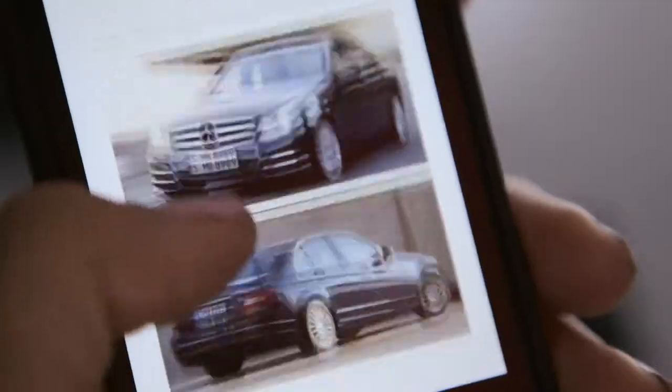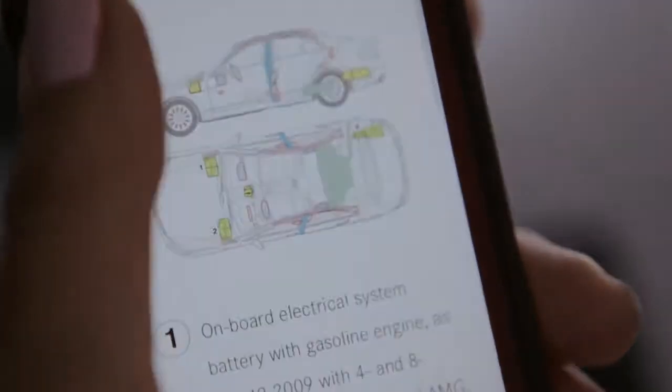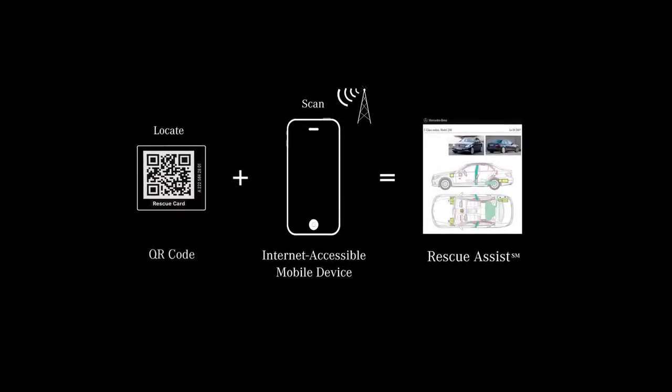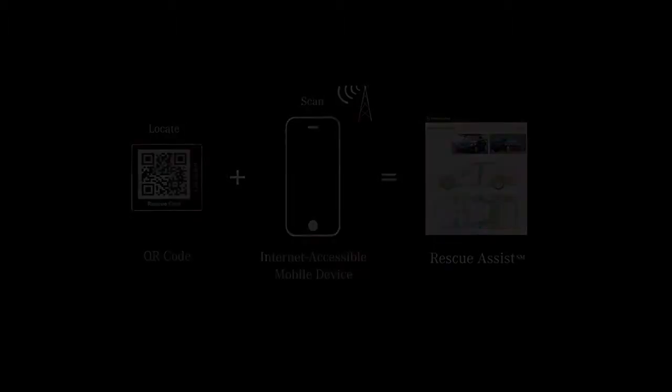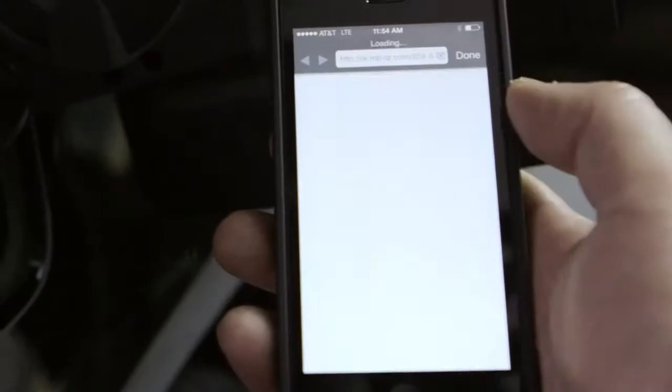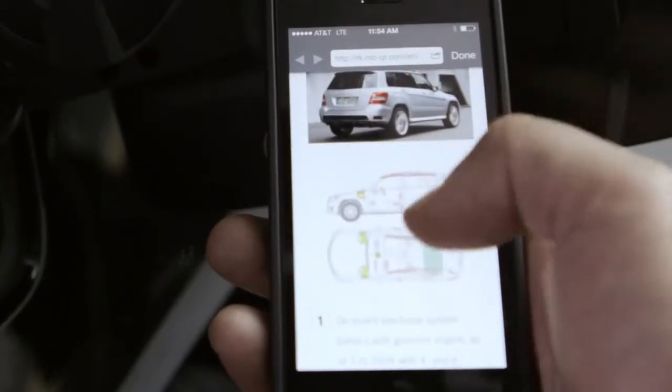Mercedes-Benz has created a new way to assist first responders called Rescue Assist. It's super simple — you come up to the B-post or the gas flap and scan it, and you quickly get a full diagram of where everything is located in the car using existing QR code technology.